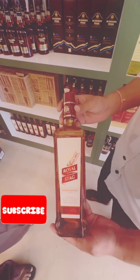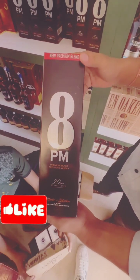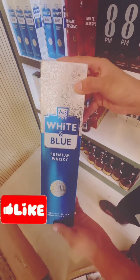We have a Royal Steak whisky at 300-350 rupees. It's 8 PM but the rate on Royal Steak is the same price — 350 rupees. White and blue are the same rate. Yeah, 500-350? It's 3.